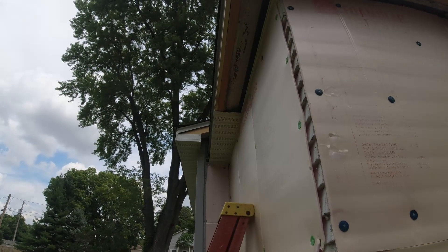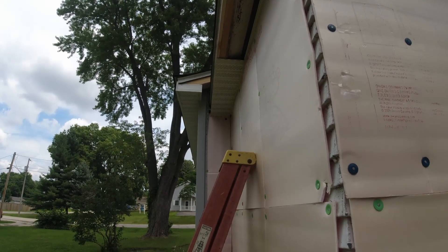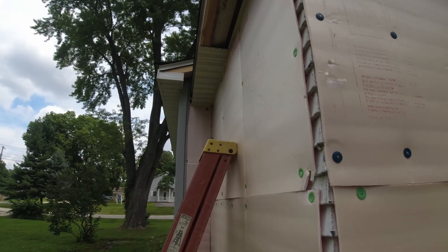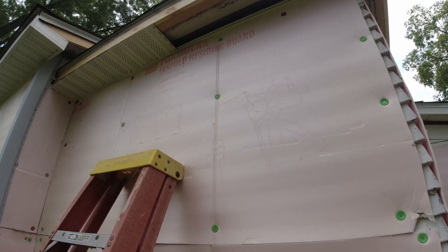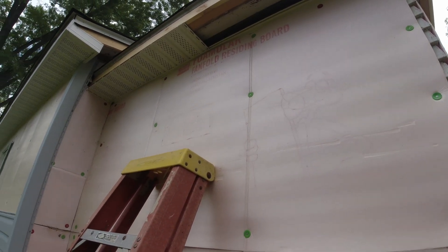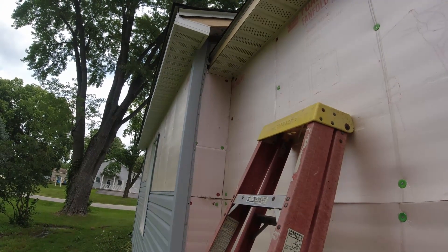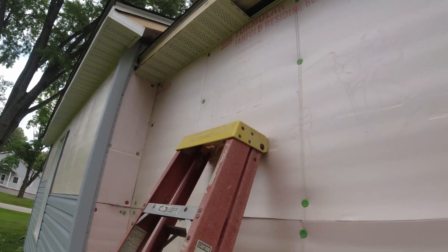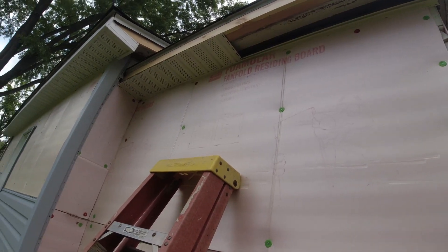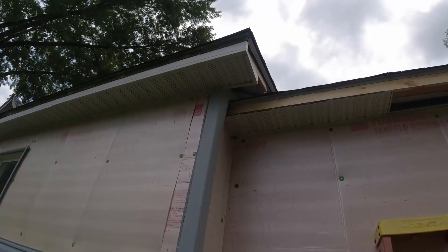After putting up that angled piece onto the existing fascia, which then made it square and straight up, I put a one-by board in front of that. Yes, siding guys are going to tell me my F-channel is upside down — I know that, but there's no way to nail it on the other way, there's just no room up there. I'm going to have to do it this way, and then the aluminum fascia will go over the top and it'll end up looking like it does over here when I'm done.